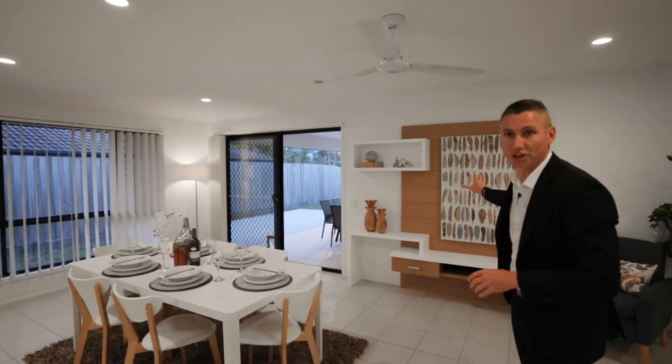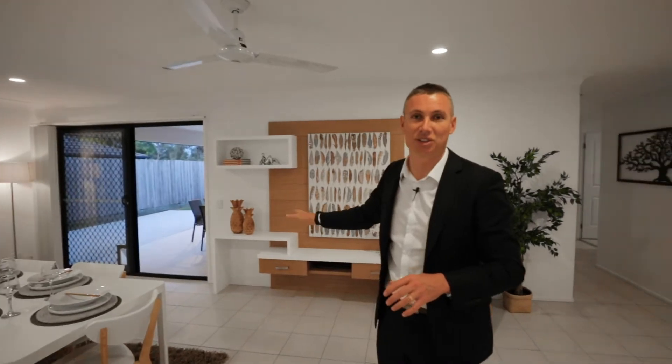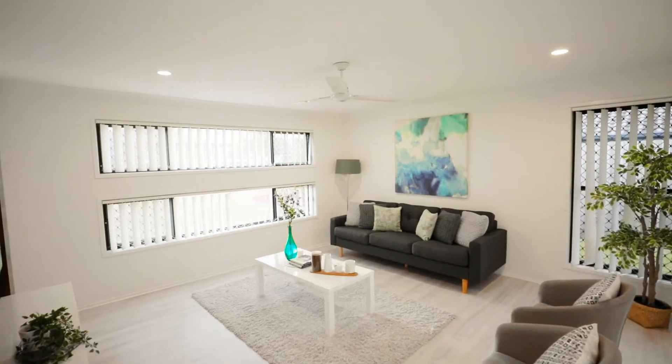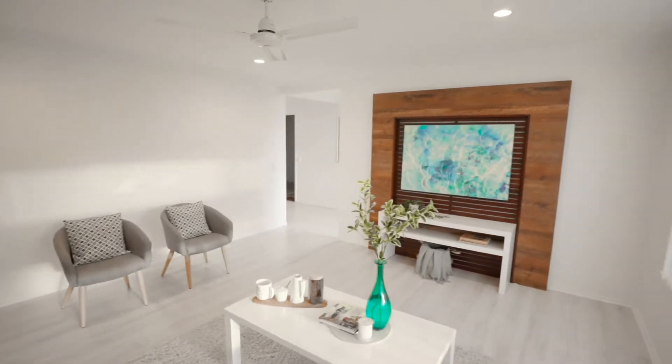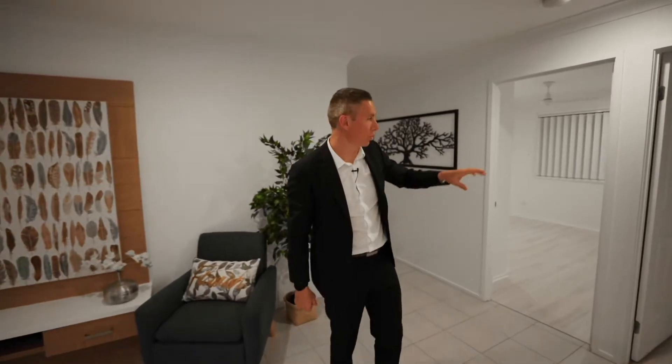You can also set this area up as a second TV area if you wanted to. We've got it set up as a dining area, but you can also use this as your second living space — so you've essentially got two family living areas.